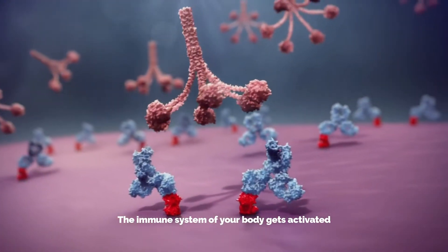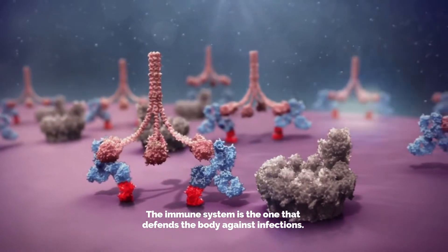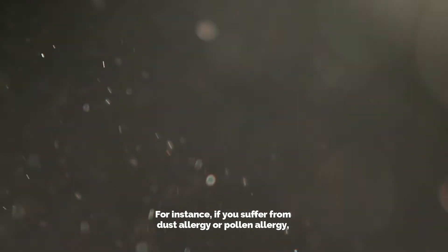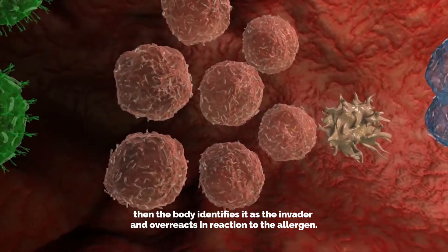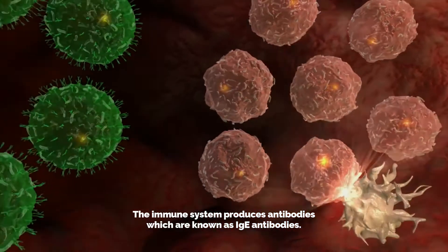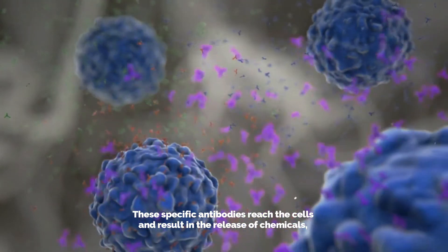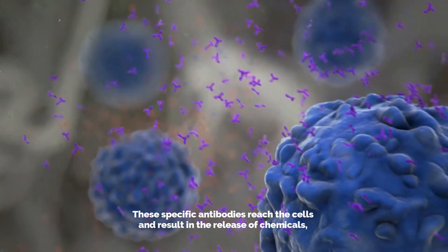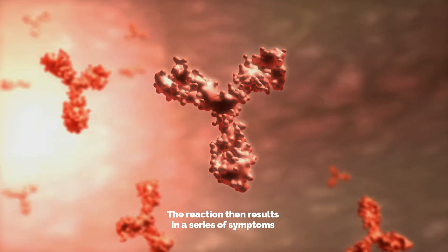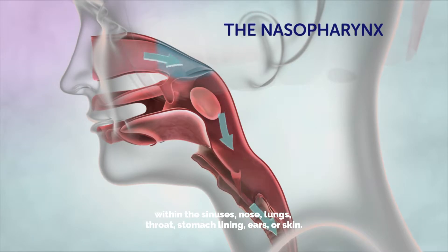The immune system of your body gets activated once you have an allergic reaction. The immune system is the one that defends the body against infections. For instance, if you suffer from a dust allergy or pollen allergy, the body identifies it as an invader and overreacts. In reaction to the allergen, the immune system produces antibodies known as IgE antibodies. These specific antibodies reach the cells and result in the release of chemicals, which leads to an allergic reaction.